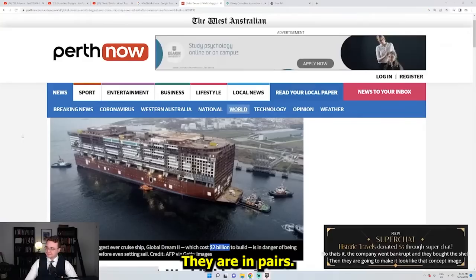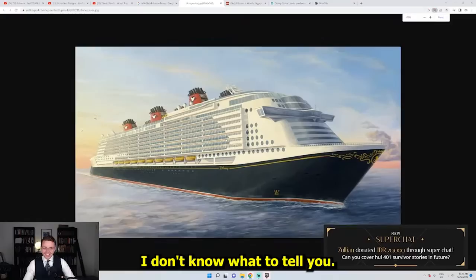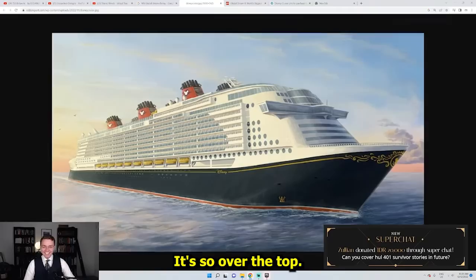Six funnels? They're in pairs? No, that's it. The company went bankrupt and they bought the shell. Then they're going to make it look like that concept image. So they're going to give it six funnels. You know what? I kind of like it. I don't know what to say. I don't know what to tell you. It's so over the top.